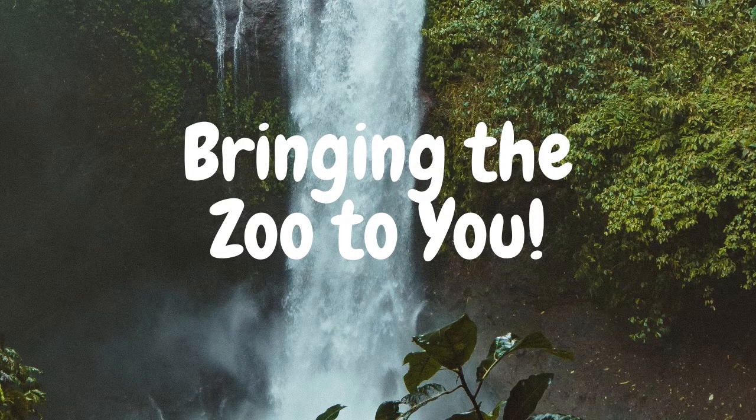Welcome to the Bringing the Zoo to You series. In this collection of videos, we'll be talking about some of the animals living here in Peterborough's own Riverview Park and Zoo. In collaboration with students from Fleming College's Museum Management and Curatorship program, the goal of this series is to showcase fun animal facts, at-home interactive activities, and ways that you can help animals in your community. So, let's get started.